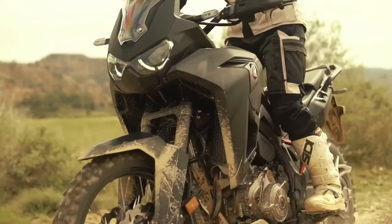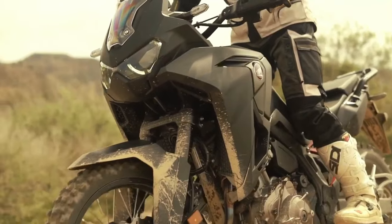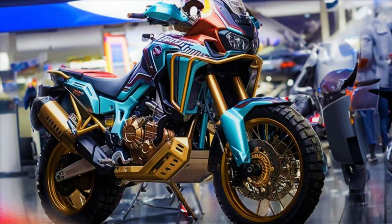Hello guys, welcome back to Moto ADV channel. We hope you guys are doing well. Today we're going to show the 2024 Honda Africa Twin first look review and explain the details of the bike. We hope you guys enjoy it. Please don't forget to subscribe for more videos. Thanks for watching.